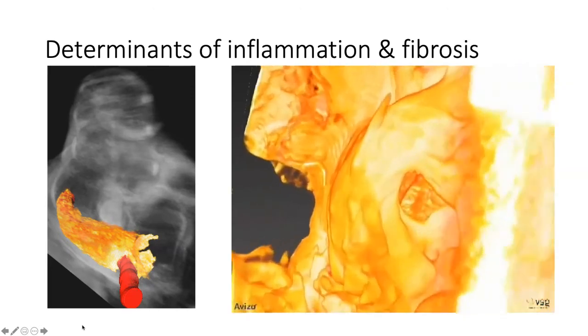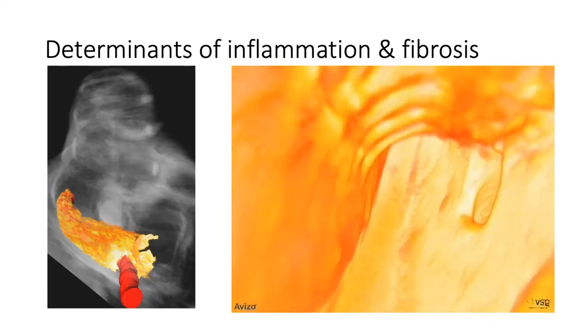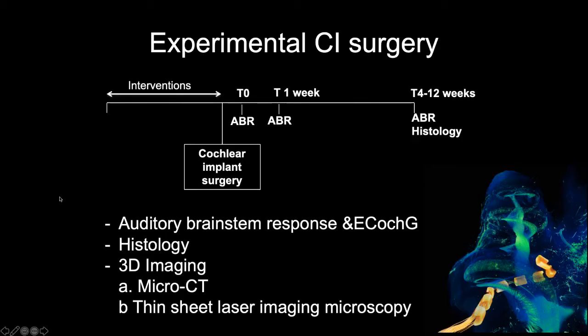What are the main determinants of fibrosis and inflammation within the inner ear? For this, you're looking at images from experimental cochlear implantation. In our typical experiments over many years, we have caused some kind of intervention, then done cochlear implantation, used auditory brainstem responses to look at hearing changes, and then examined the histology. Here we see a beautiful micro-CT image of an implanted cochlea.